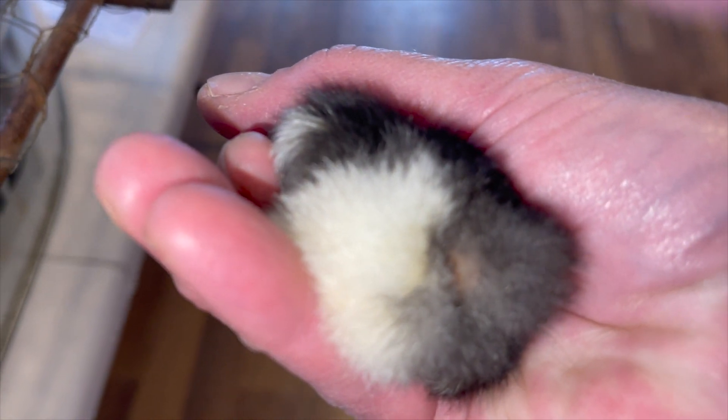Pasty butt is a buildup of poop on their bum. Their vent is at the back end of them — that's where they lay eggs from, that's where they poop from — and that is where you're going to see pasty butt. What you're going to see is a buildup of poop either on the vent or below the vent. So you want to be really careful about this. Let me show you what a clean bum looks like and then I'll show you what a pasty butt looks like.